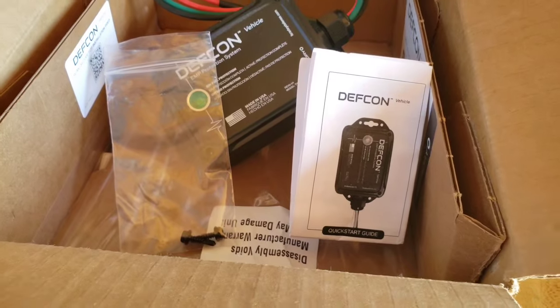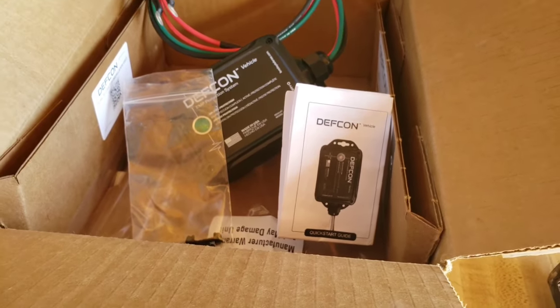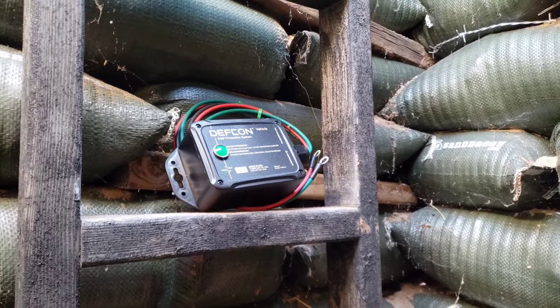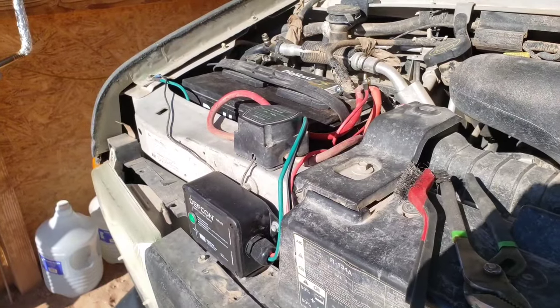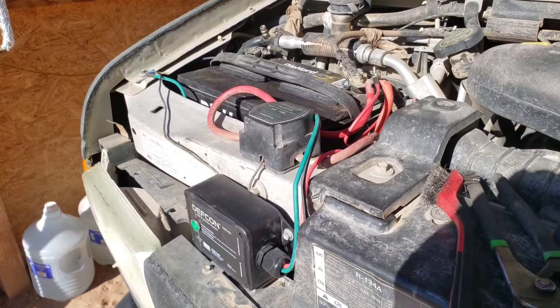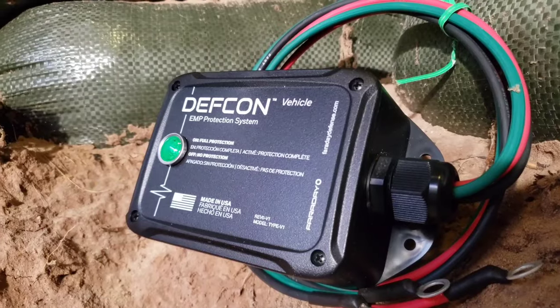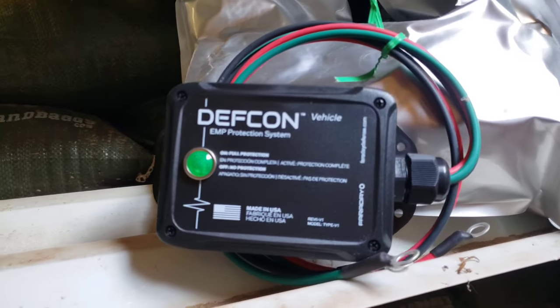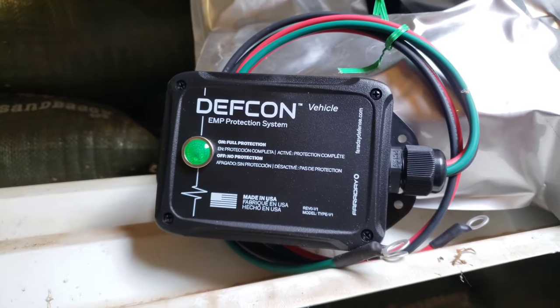You can tell that they take pride in their product. The packaging is great, the instructions are very clear, easy to read, and the design itself is very well thought out and put together. It's super easy to mount under your hood — just connect the negative to the negative, the red which is positive to the positive, and the green is ground. Connect it to your chassis and you'll be set to go.